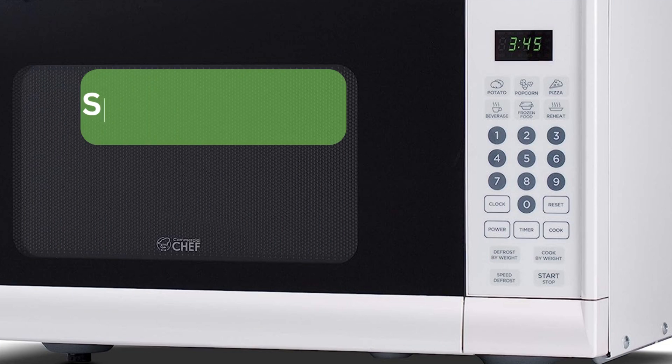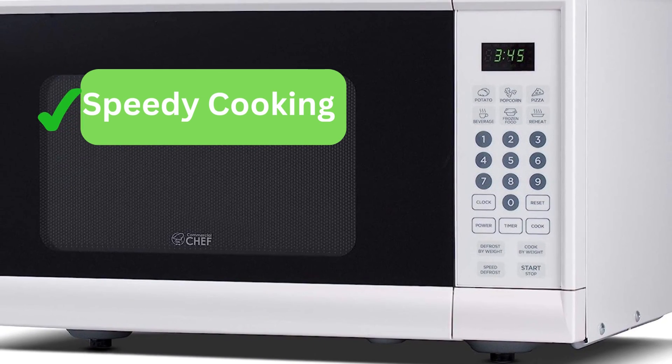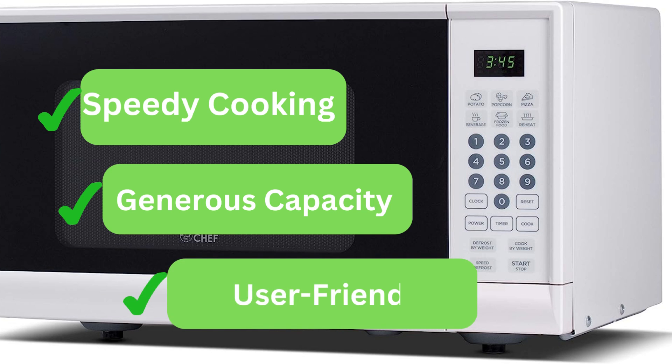Pros: One, speedy cooking — 900 watts of cooking power for quick and efficient meal preparation. Two, generous capacity — 0.9 cubic feet interior space to handle large dishes and multiple servings. Three, user-friendly — intuitive control panel for easy navigation and hassle-free cooking.